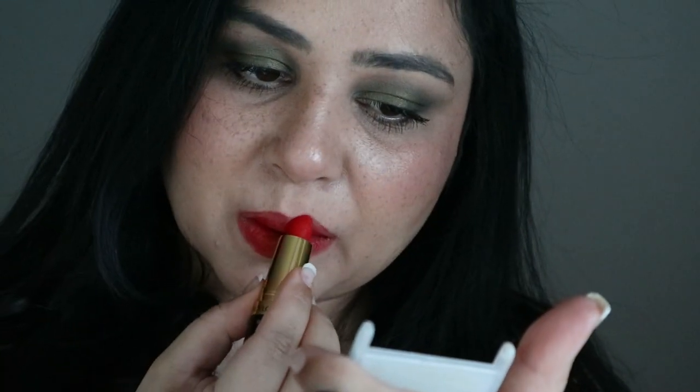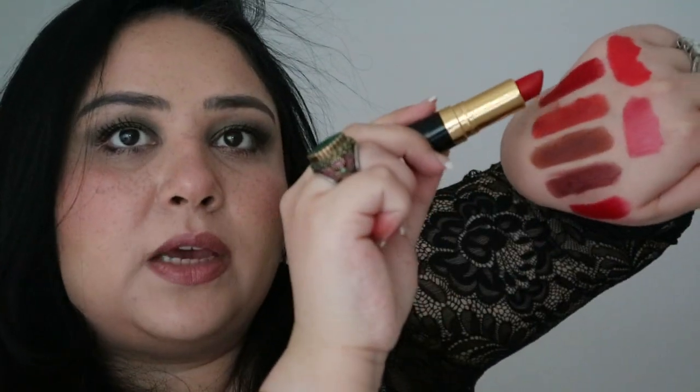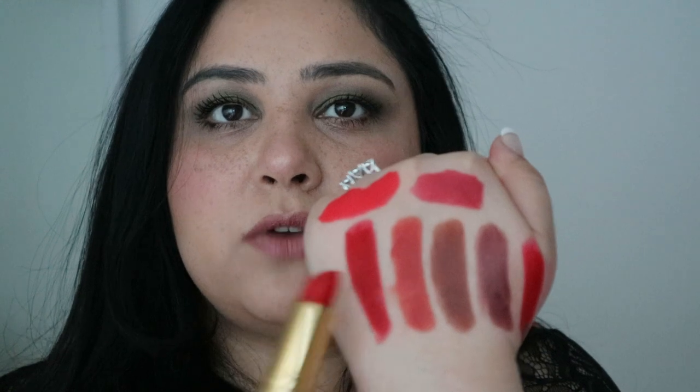Last but not least is Pure Red — a matte finish. Like it says, it's an absolutely gorgeous, pure red. The difference between this and the others is clear: the previous one is more of a maroon red, while this is absolutely pure red. Because it's matte it stays on for a very long time, and even when it wears off it fades to a muted dark pinkish red rather than going patchy. It's absolutely beautiful.